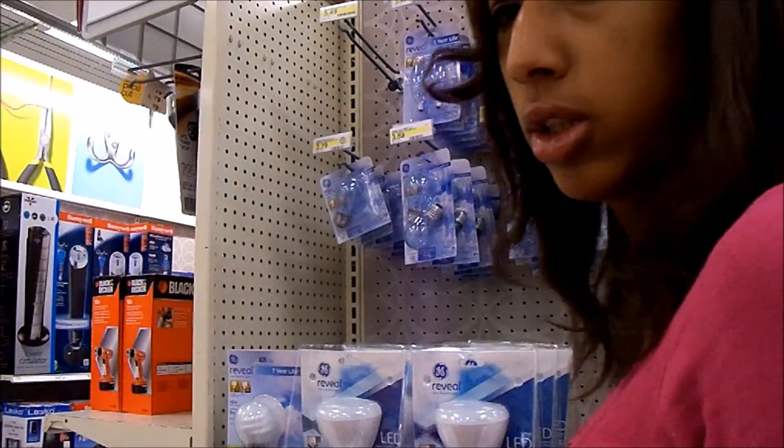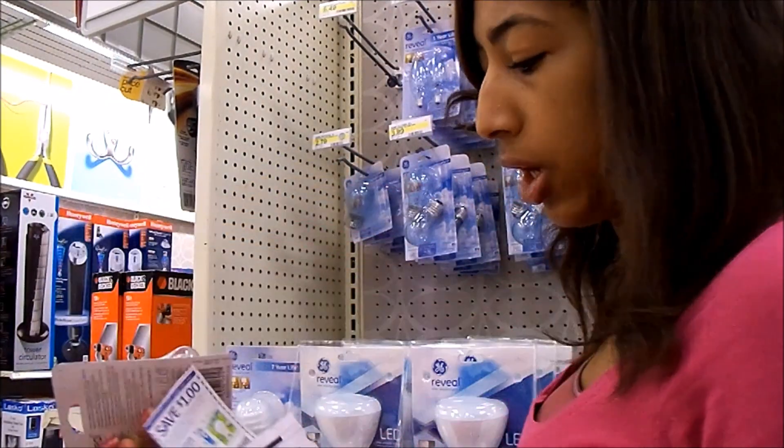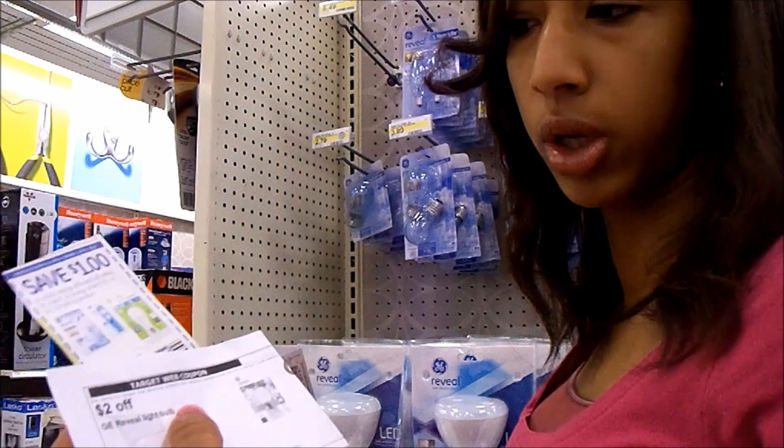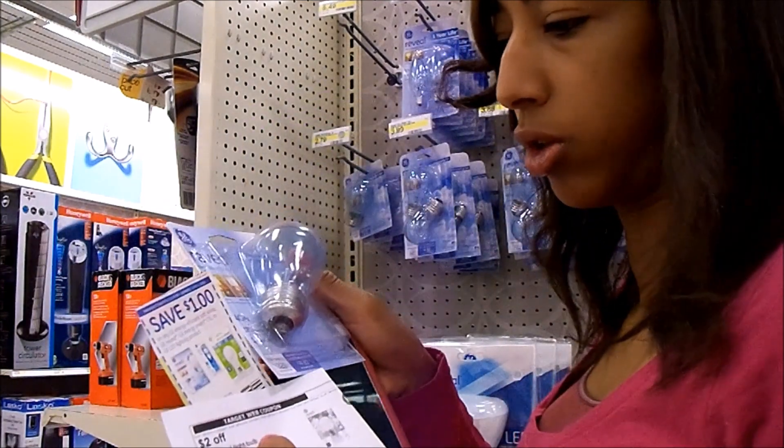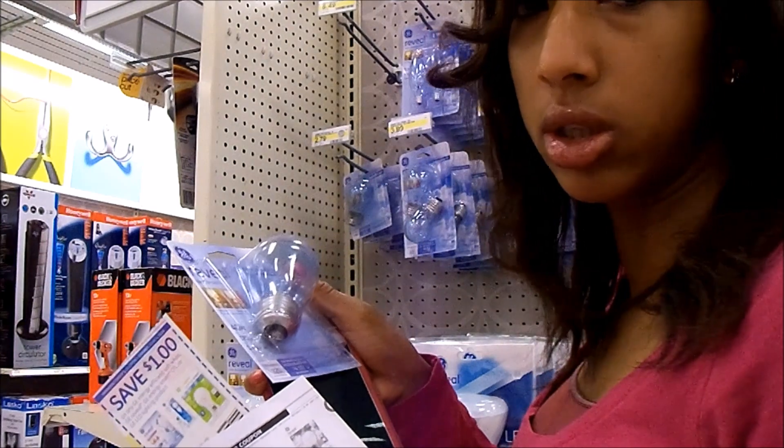At Target, the GE Rebill is $2.79. I have a $2 off Target coupon and a $1 off manufacturer coupon, making this free with 21 cents of overage.